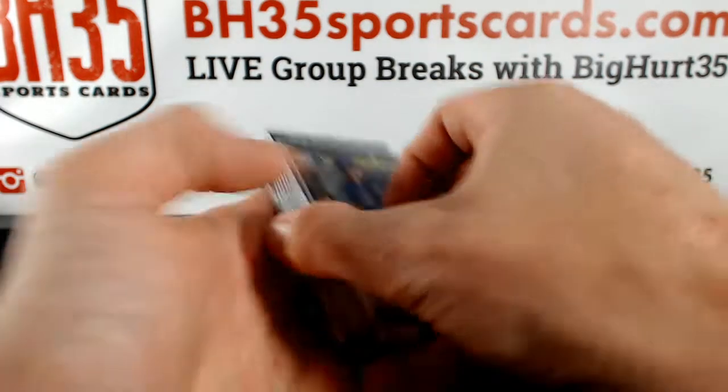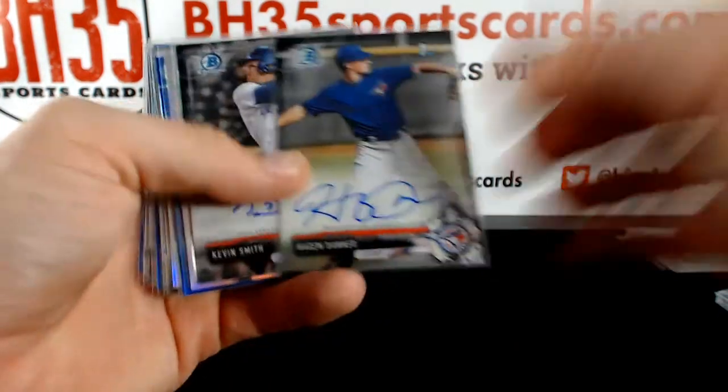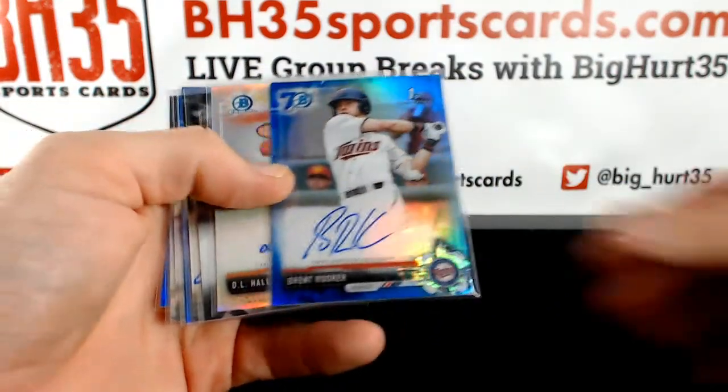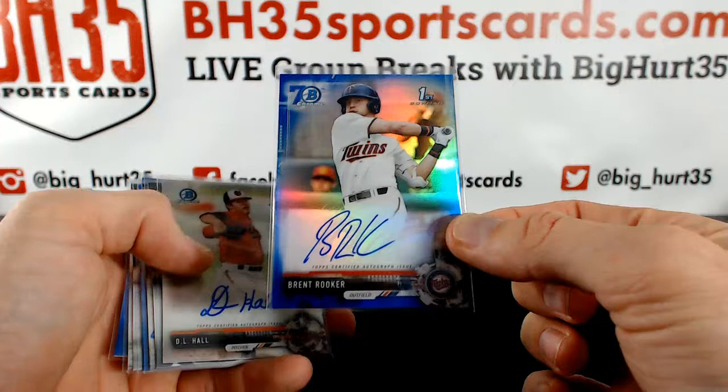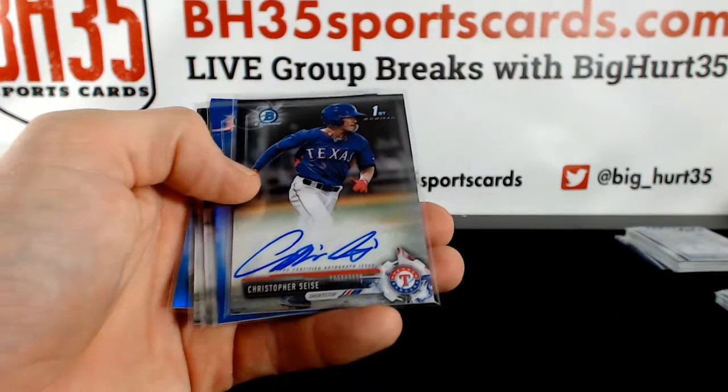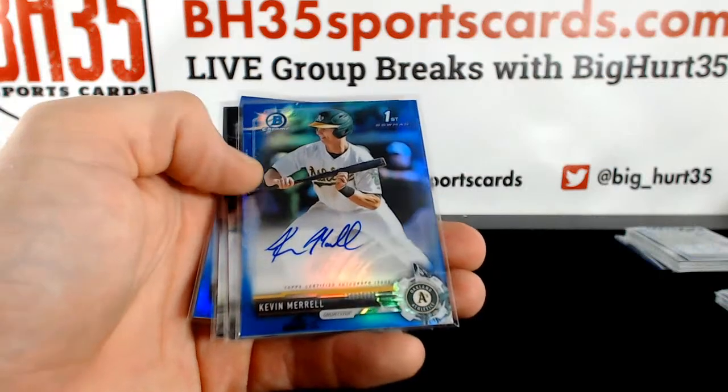Autographs: Hagen Donner. Kevin Smith. Brett Netzer, refractor. Brett Rooker to 70. D.L. Hall. Brett Rooker. Cease. Kevin Merrill, blue.